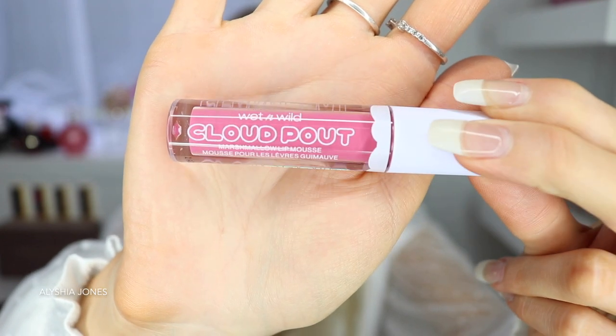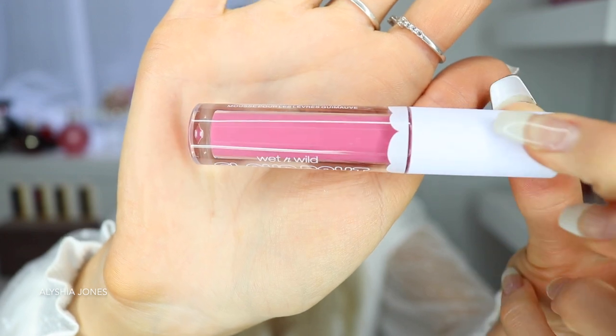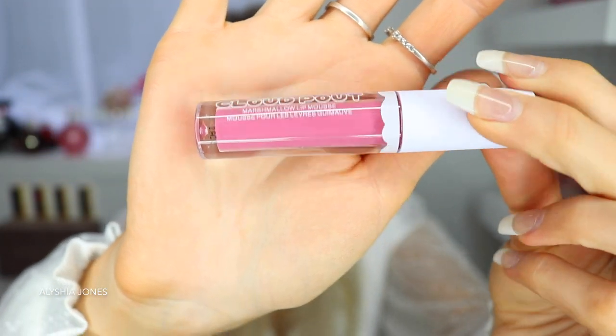It's not even on the bottom. So this is the packaging up close — I really like it. It's basic; I love the white writing on the tube and the white lid with the detail around it. I think it's quite cute. Anyway, I'm trying on Candy Skies first. This one looks like it's gonna be my favorite. They smell so good — they smell like marshmallows. Maybe that's why they named it Marshmallow Lip Mousse!